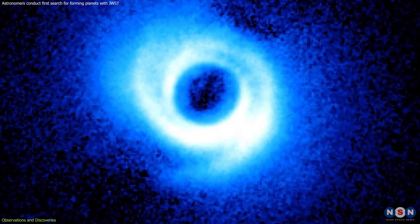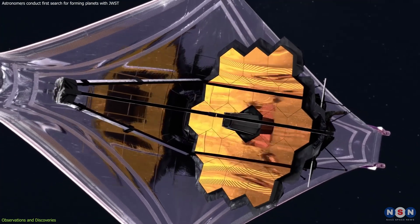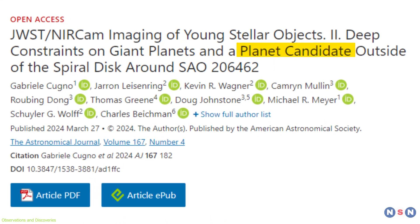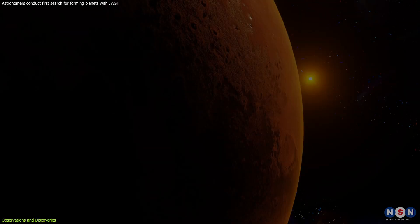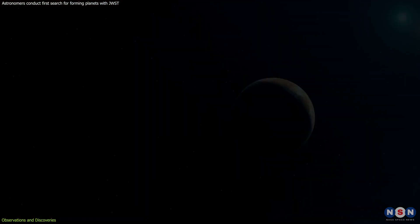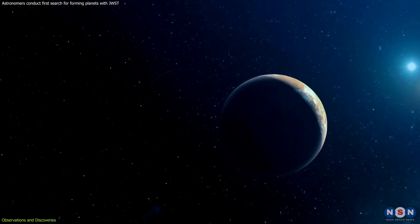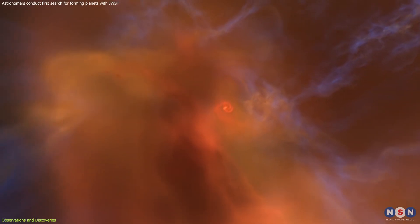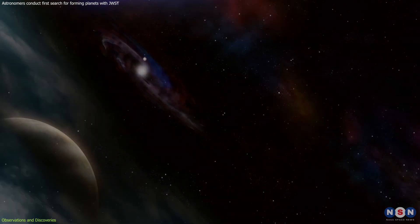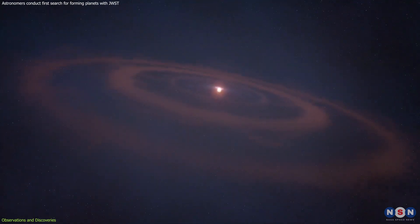The story takes an intriguing turn with SAO-206462. Astronomers, using the Webb, have spotted a potential planet candidate within its disk. This discovery defies expectations, as the candidate differs from the gas giant they anticipated finding. The elusive nature of this potential planet raises questions about its true identity — is it a new world in the making, a distant background star, or a galaxy masquerading in the disk? The answer remains shrouded in mystery, awaiting future observations for clarification.